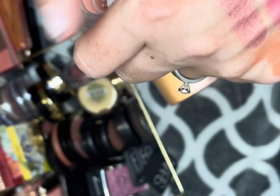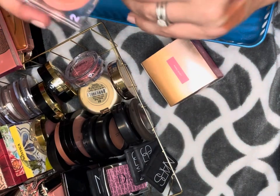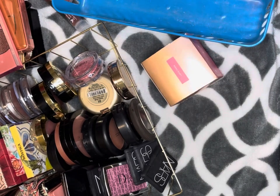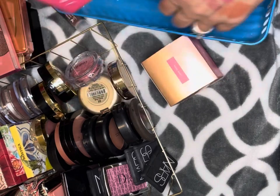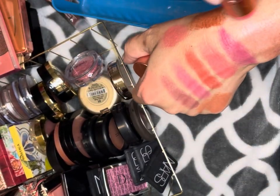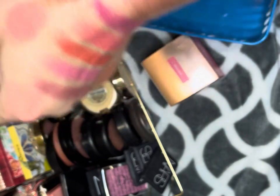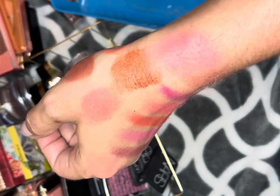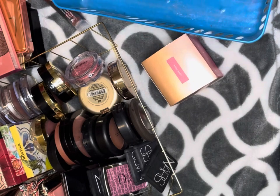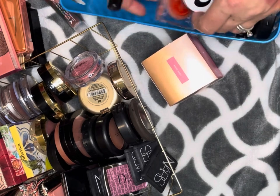The last cream in here is the Wonder Tint Cheek Mousse by Morphe — these are really good, I really like these, so I'm gonna keep that. I also have the Jacqueline Hill Empress blush. It's gorgeous — look, that is stunning — but it is so loud. I definitely like these; I just want to get another shade. I'm finally gonna throw the packaging away.